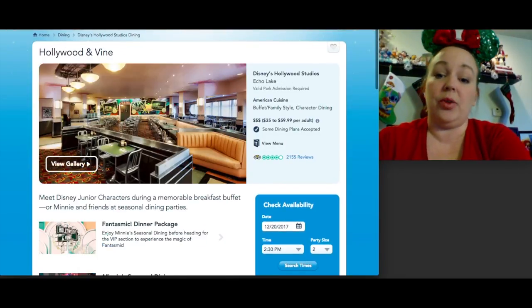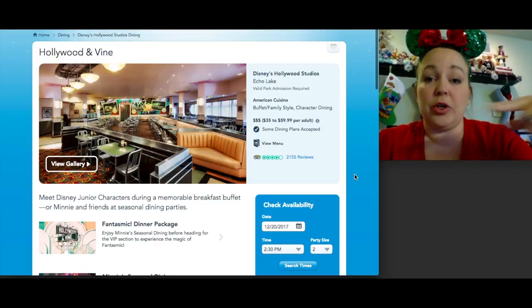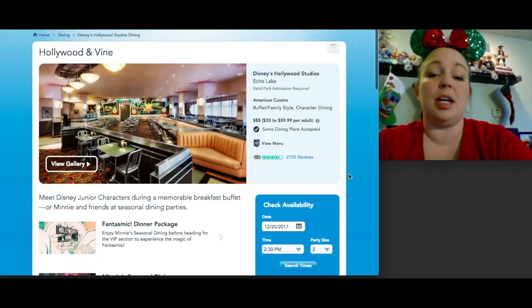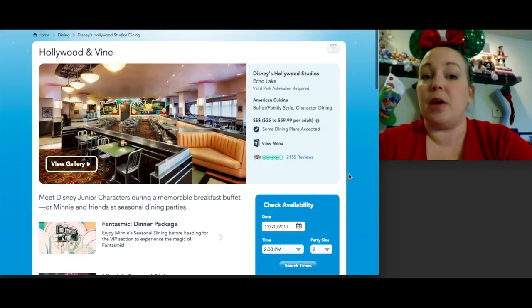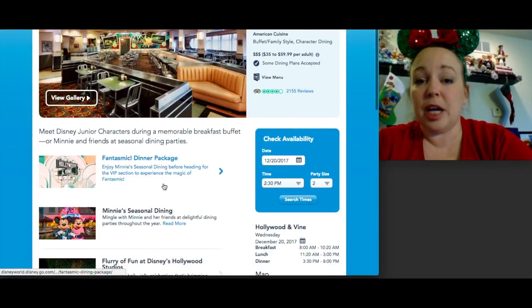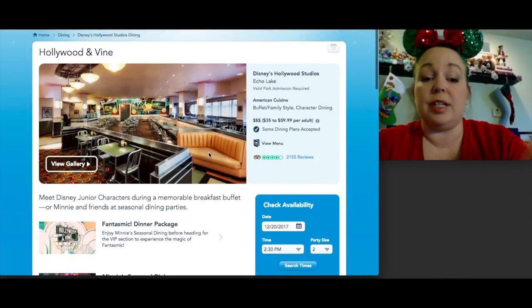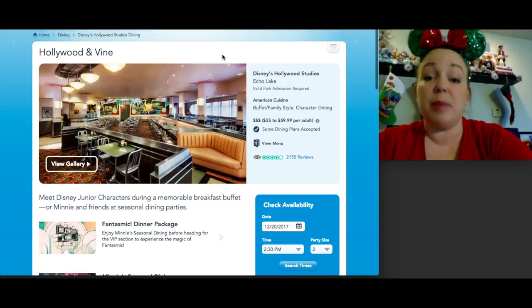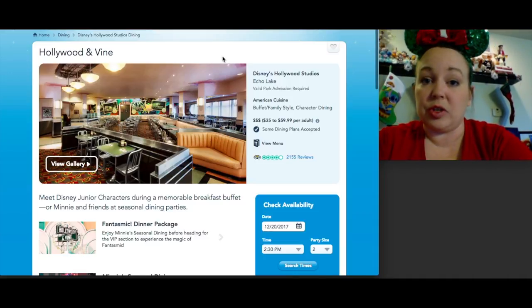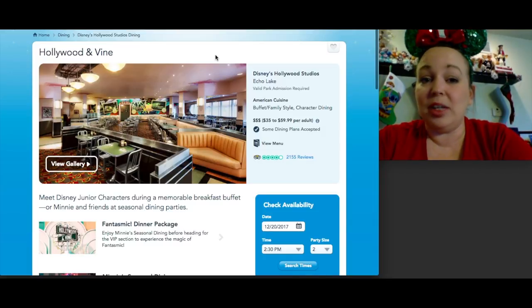Hollywood and Vine is a character buffet serving breakfast, lunch, and dinner. Breakfast features Disney Junior characters, while lunch and dinner have Minnie and friends dressed in seasonal or holiday-themed outfits — currently seasonal costumes. The buffet is similar to Crystal Palace with a large dessert section. It qualifies for the Fantasmic dining package, which you book separately through the Fantasmic dining page. It's a loud, busy family atmosphere — we went during Star Wars Weekend when characters were dressed as Star Wars characters.